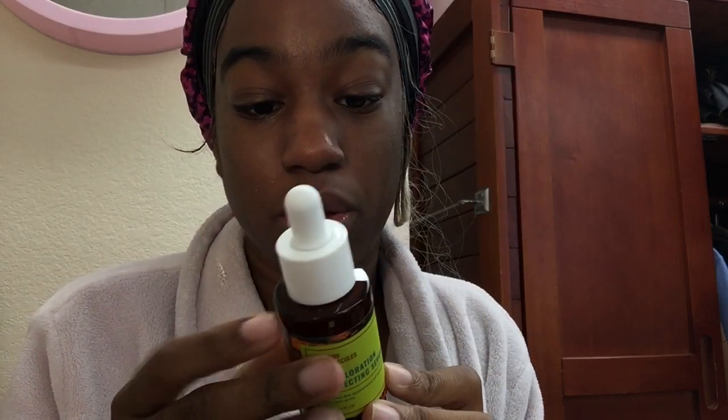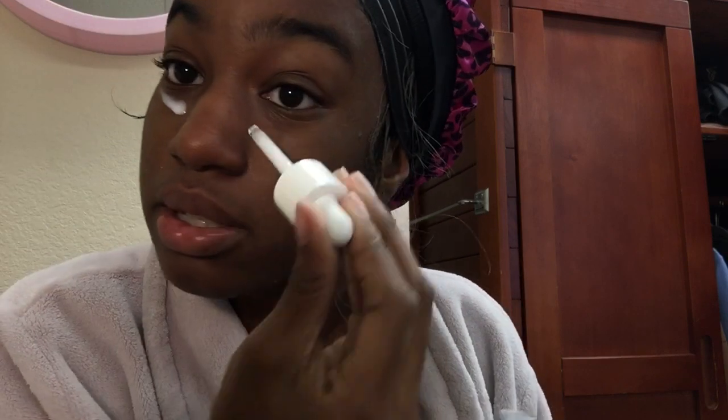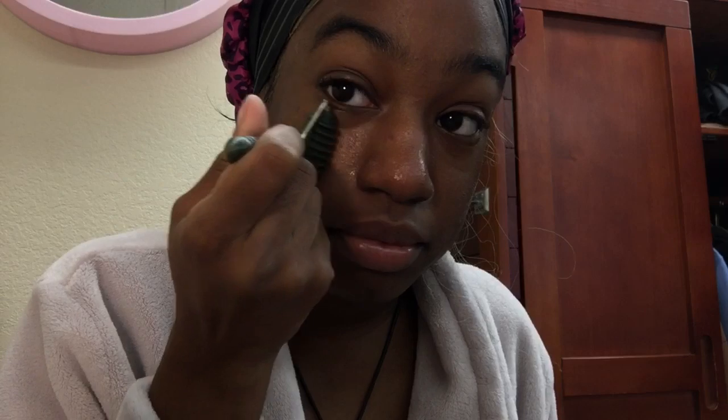This is what the discoloration correcting serum looks like — shake well before use, apply to cleansed skin. I'm putting it under my eyes, which is really where I have the most discoloration. I'm going in with my fingers to smooth that out, and I'm also putting my jade roller to use to smooth it into my skin. That was their discoloration correcting serum.